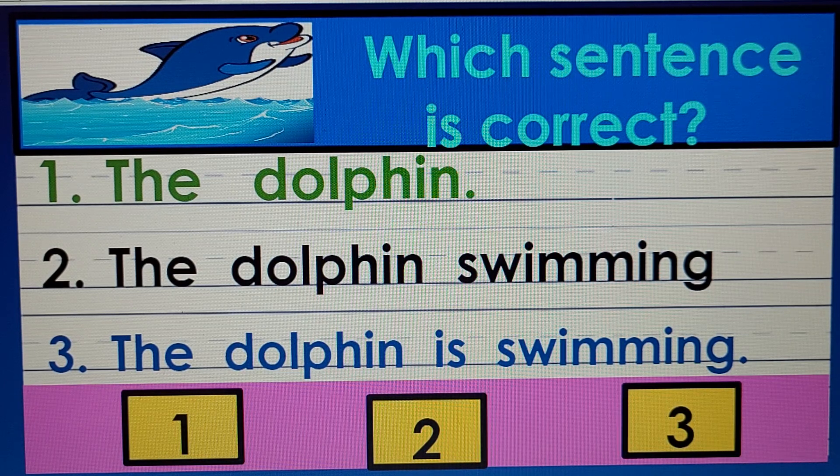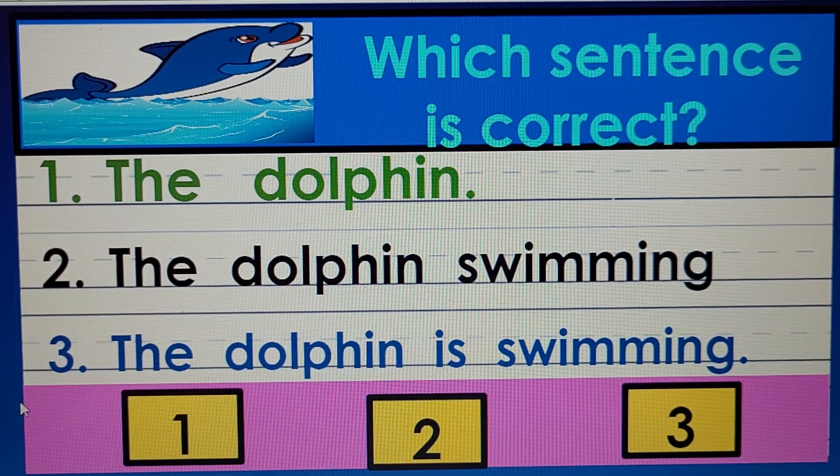Now, since we already saw three sentences and read them — they had a capital letter, spaces between the words, a period at the end, and made a complete thought — let's see which sentence is correct. Look at the dolphin. The three sentences are going to talk about the dolphin. Number one says: the dolphin. Hmm, not a complete thought. It has a capital letter and space between the words, but it's not a complete thought.